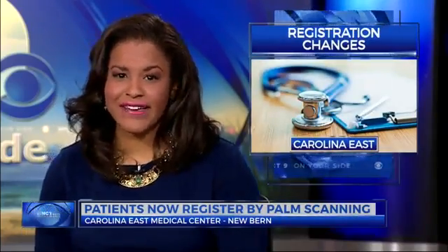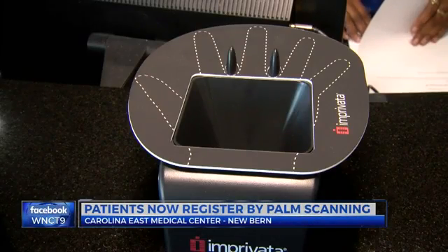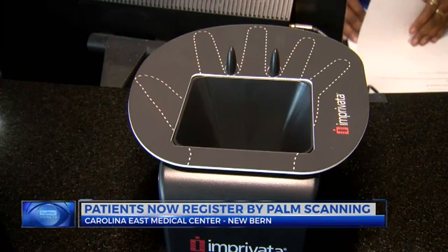Changes are coming to the way patients register at Carolina East Medical Center in New Bern. Instead of the usual check-in, patients will now have their palms scanned. WNCT's Nikki Crosswaite explains why. It's an easier way to positively identify — quick and painless. That's how you can describe the newest tool inside of Carolina East Medical Center.